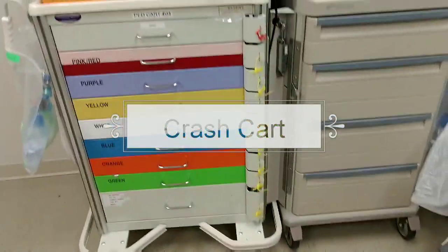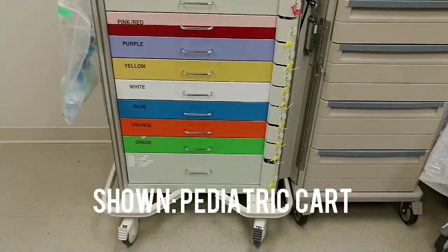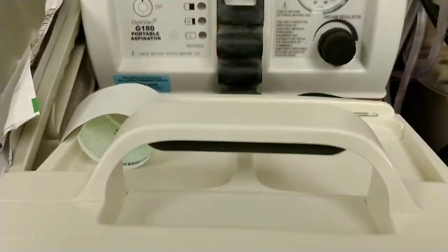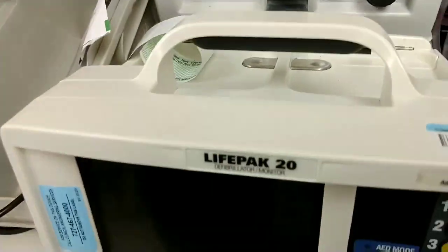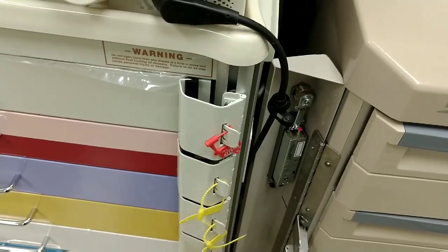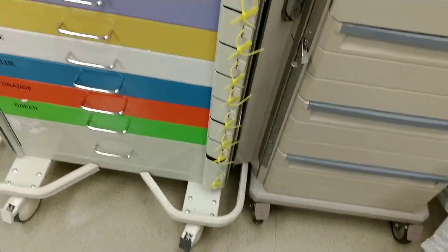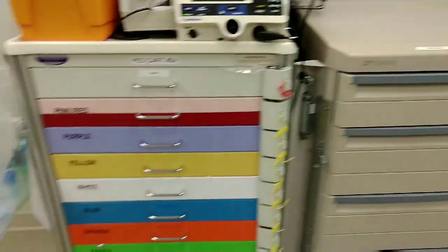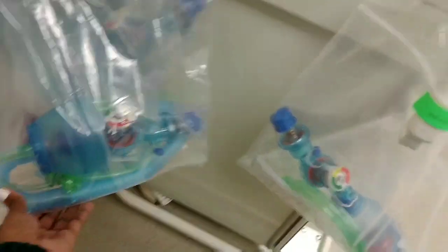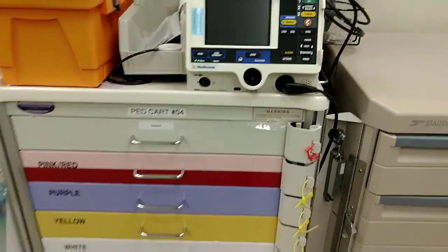So this is something that you wouldn't use or want to use on a typical day — this is a crash cart. This is for patients who go into cardiac arrest. On TV they have the paddles, which is usually right here. These seals signify that this cart is checked out, so you can't open it once the seal is there. If you open it, it's like a violation. Inside the cart you have your Ambu bag to help with breathing. This is the pediatric one. So yeah, this is your crash cart.